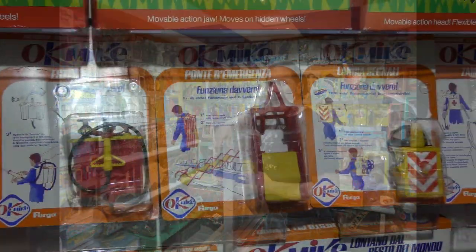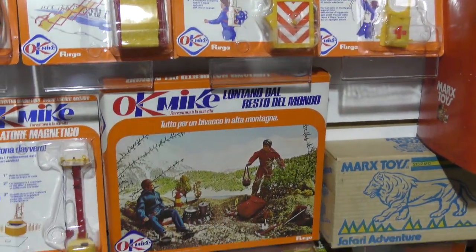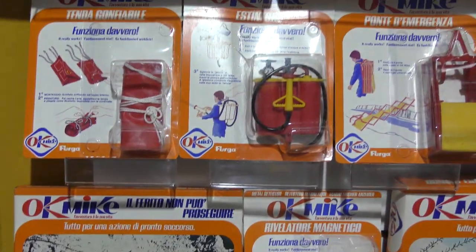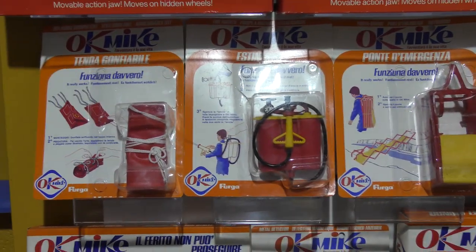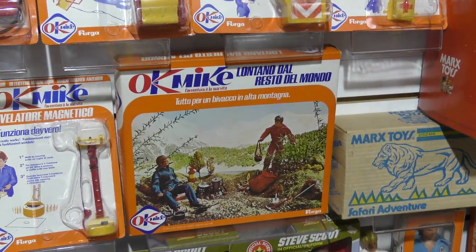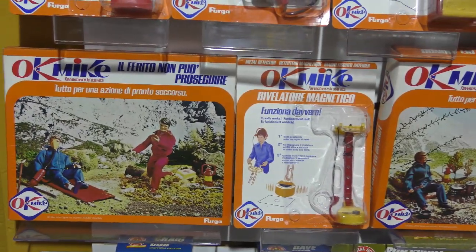Okay Mike takes a lot of explaining. Okay Mike was made — and none of them are dated — I'm pretty sure it was 1975 or 1976, by a company called Ferga. Ferga is an Italian company, so these were sold in Italy.